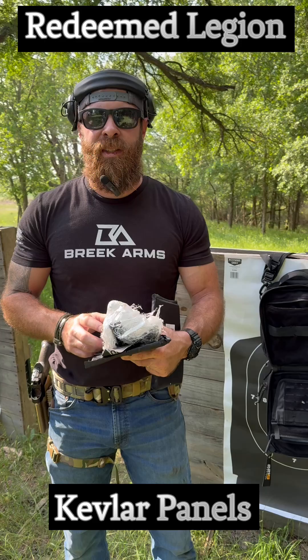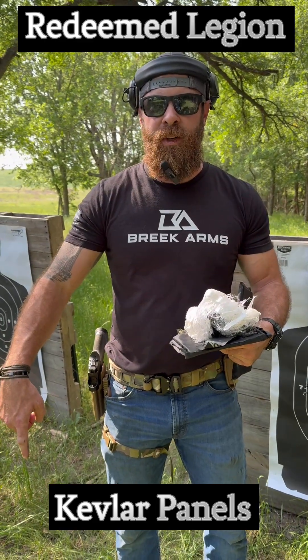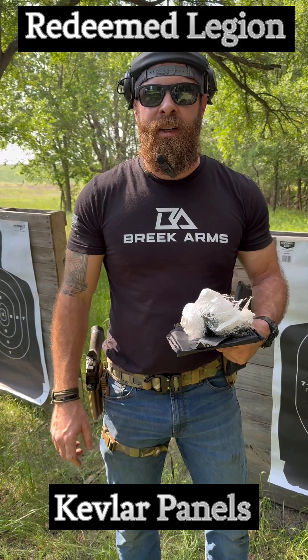Thank you again to 221B Tactical. Click down here to watch the other video. Remember, you're made in the image of God and he loves you.